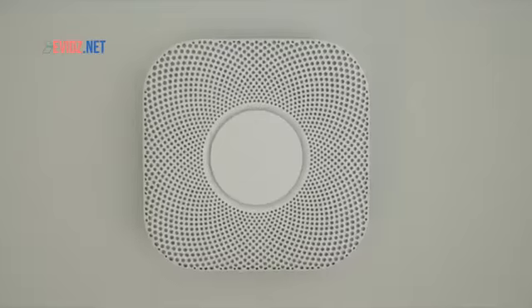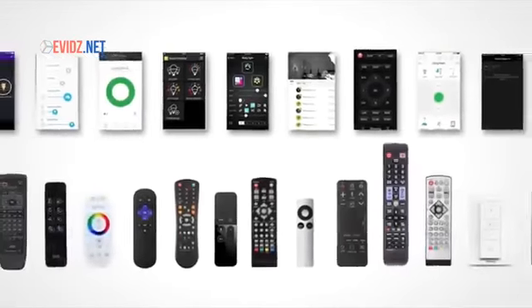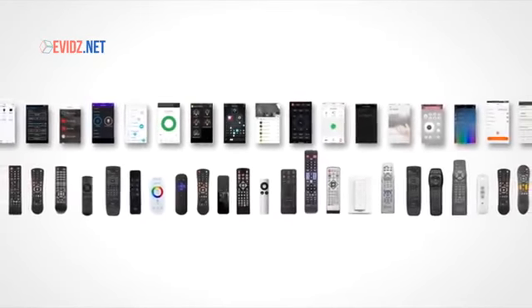But every single device comes with its own mobile app or remote control. What if there was a simple way to control everything?